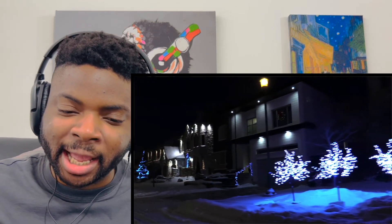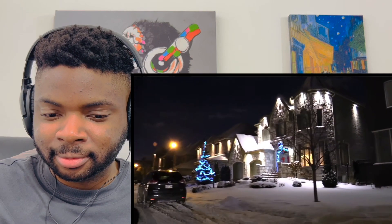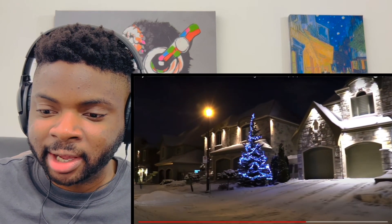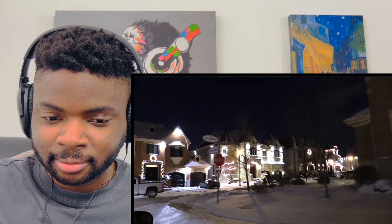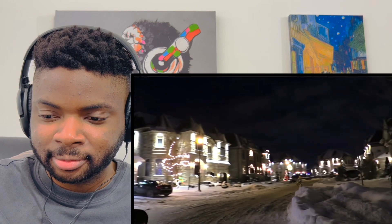They're all decorated in quite a minimalistic type of way and all the houses share a really similar aesthetic — they all have this kind of faux brick look. Nice though. I love how some of these houses just haven't even bothered. Maybe they're considering their light bills.